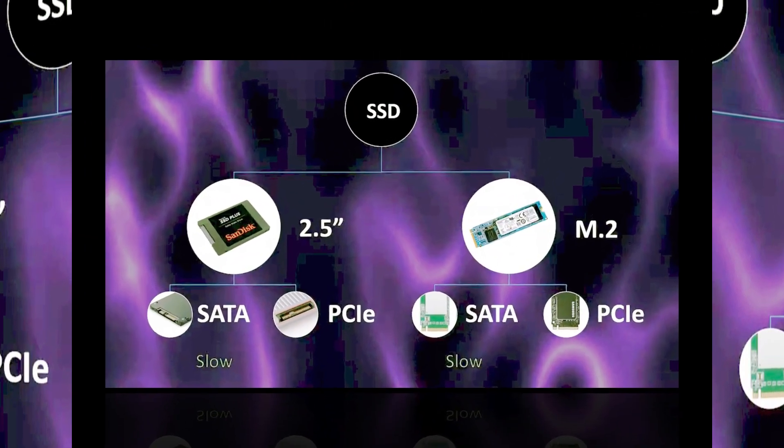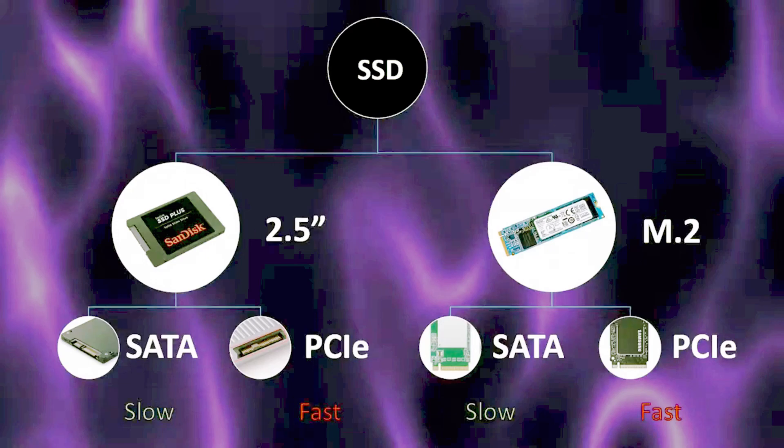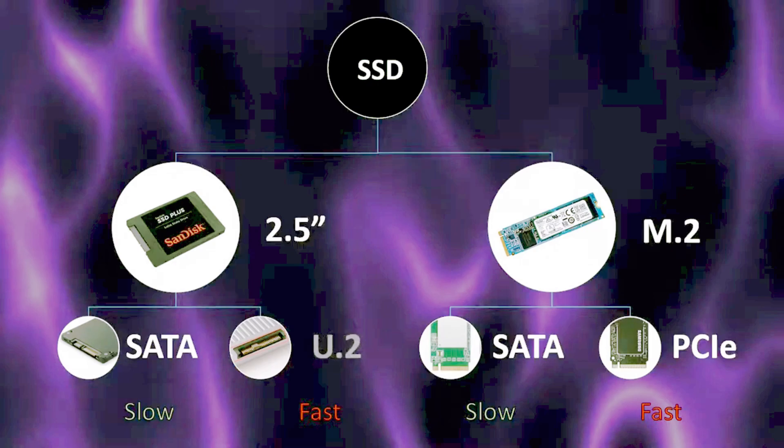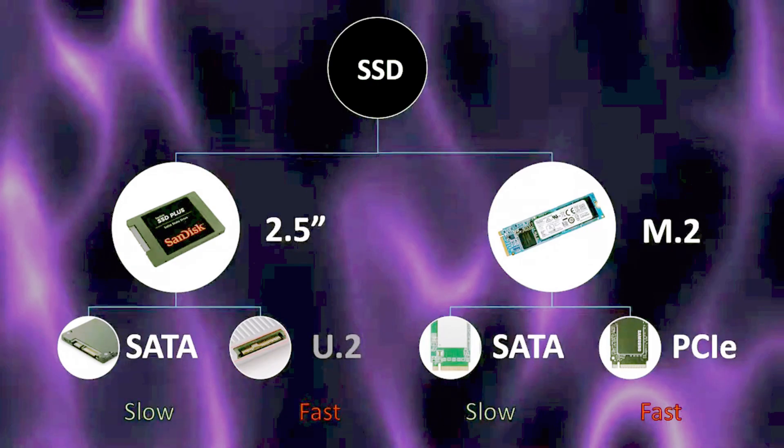SATA is the slowest and PCI Express is the fastest. An example of 2.5-inch PCI Express drives are U.2 drives, but they're also expensive, so don't bother with those either.